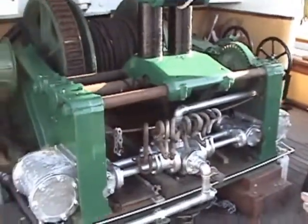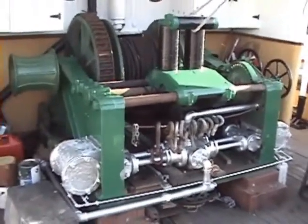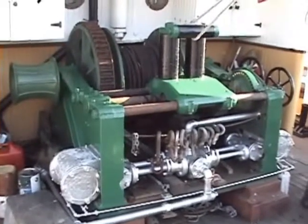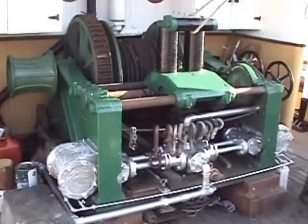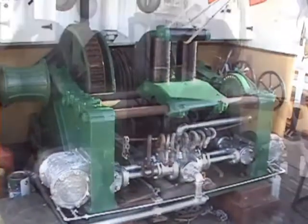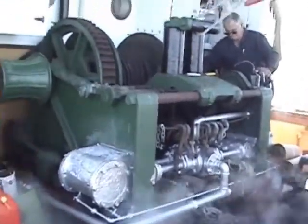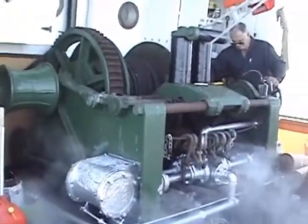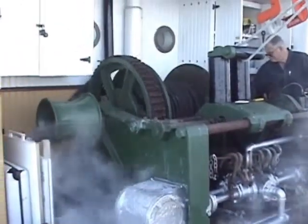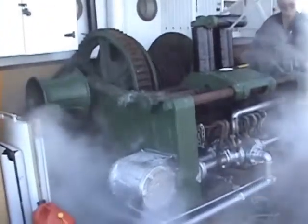It can be wound in and out — it's simply steam-powered. You wind it one way or you wind it the other way. We think this engine was built in Vancouver, but we're not quite certain because it doesn't have any nameplates on it.